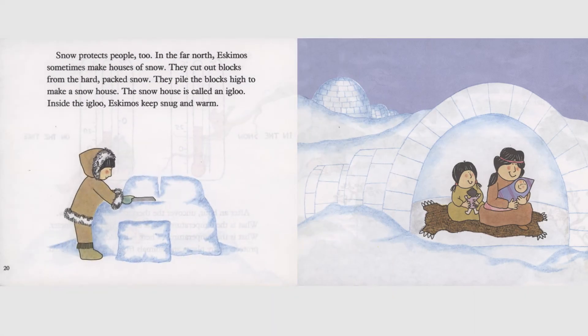Snow protects people, too. In the far north, Eskimos sometimes make houses of snow. They cut out blocks from the hard packed snow. They pile the blocks high to make a snow house. The snow house is called an igloo. Inside the igloo, Eskimos keep snug and warm.